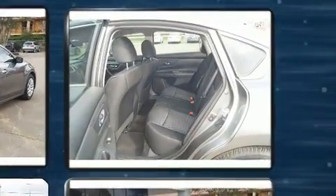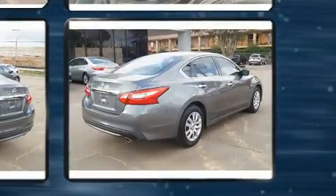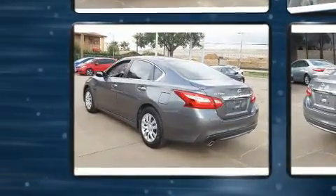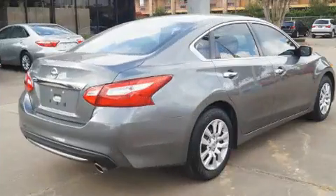This model accommodates five passengers comfortably and provides features such as one-touch window functionality, speed-sensitive wipers, a trip computer, and remote keyless entry.